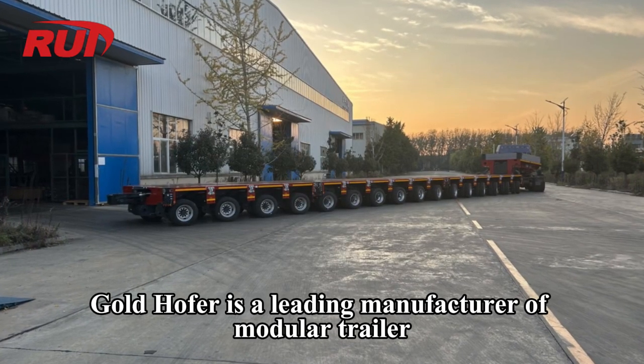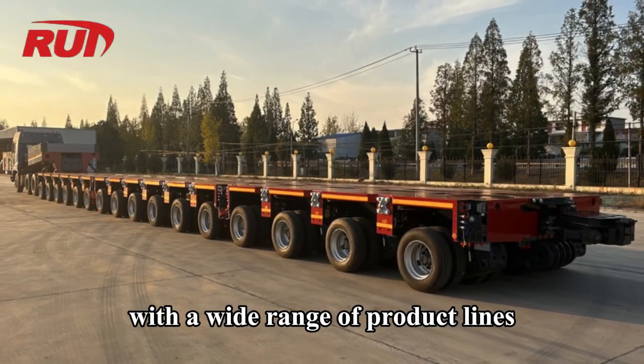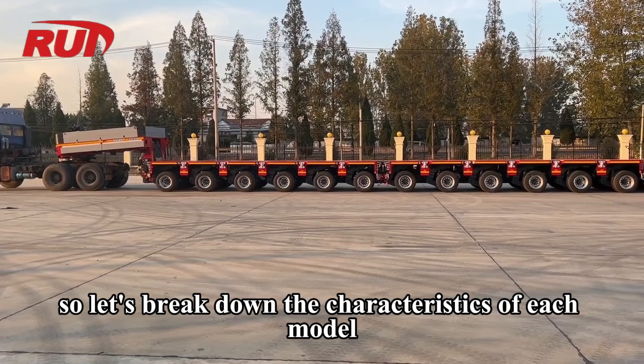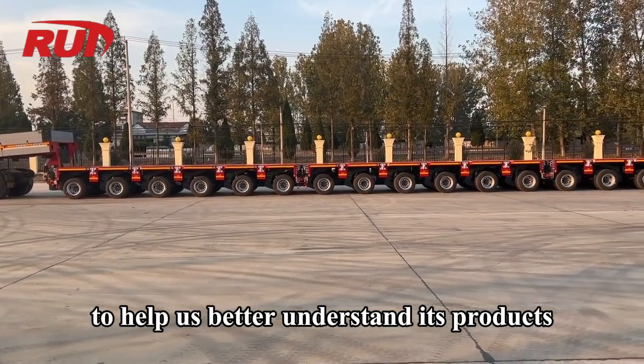Goldhofer is a leading manufacturer of modular trailers with a wide range of product lines. Let's break down the characteristics of each model to help us better understand its products.